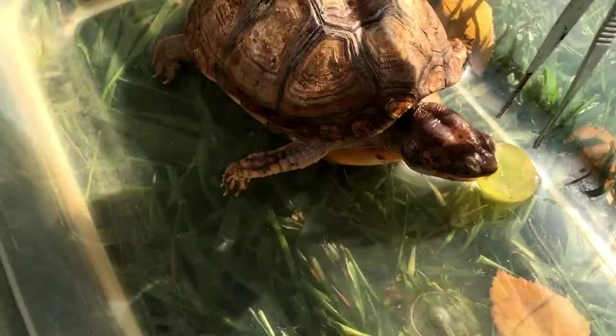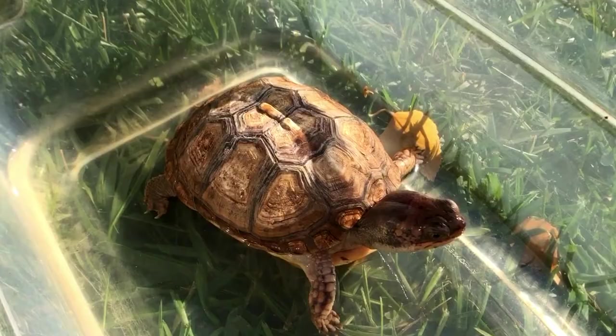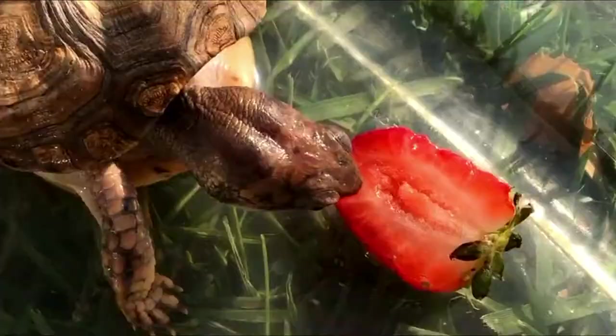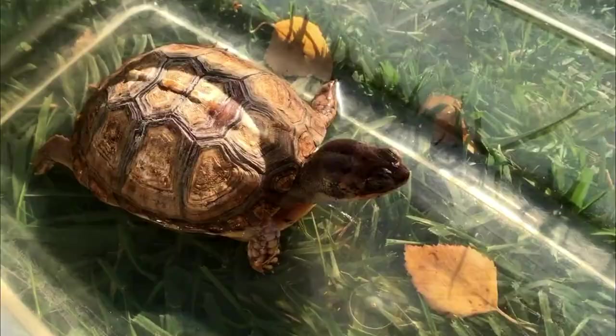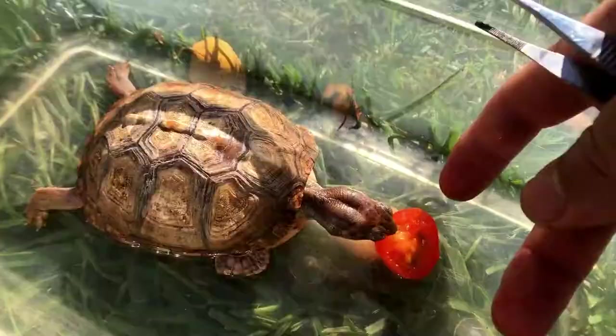Does anybody grow strawberries in their backyard? We do! Let's see — will he eat that? Oh yeah, yeah! See, this guy eats everything. Now let's try tomato. You like tomato, Rocky? Of course you do, of course you do. Okay, that's enough Rocky.